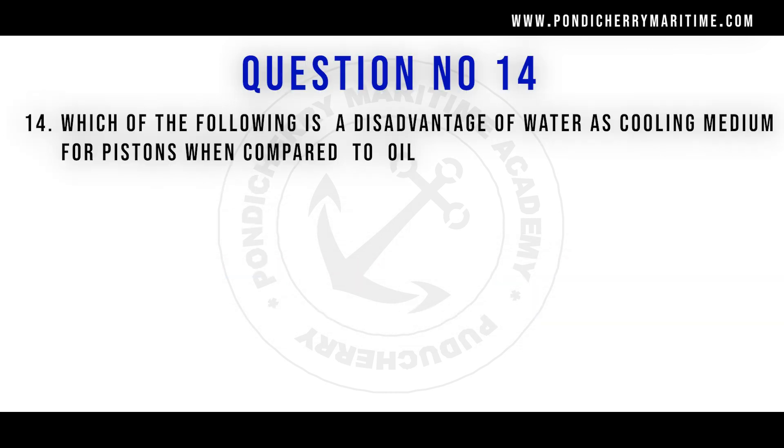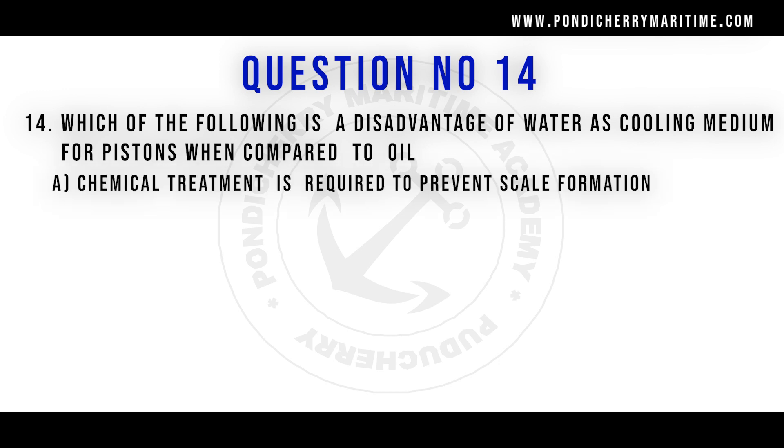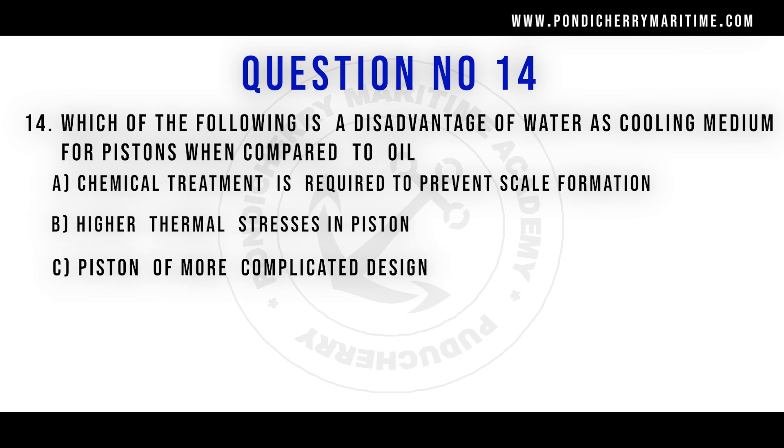Question number 14: which of the following is a disadvantage of water as a cooling medium for pistons when compared to oil? Option A: chemical treatment is required to prevent scale formation. Option B: high thermal stresses in piston. Option C: piston of more complicated design. Option D: all of the above. The right answer is option D, all of the above. Compared to the oil-cooled piston, water has all the problems mentioned in options A, B, and C.